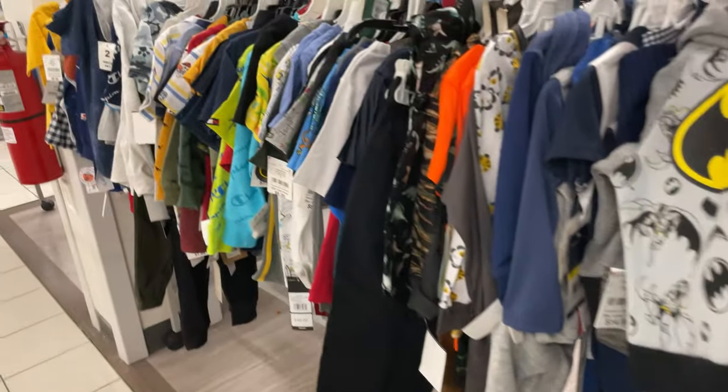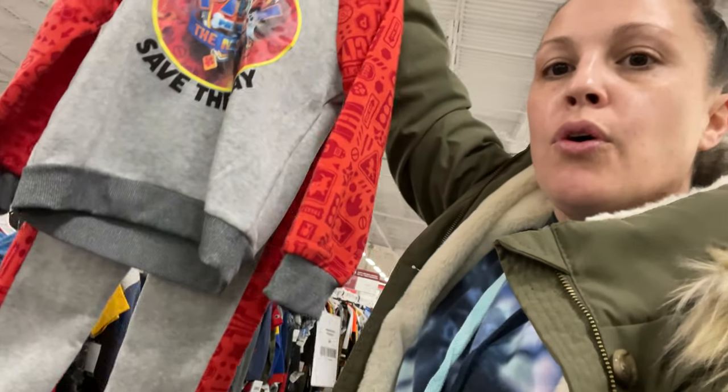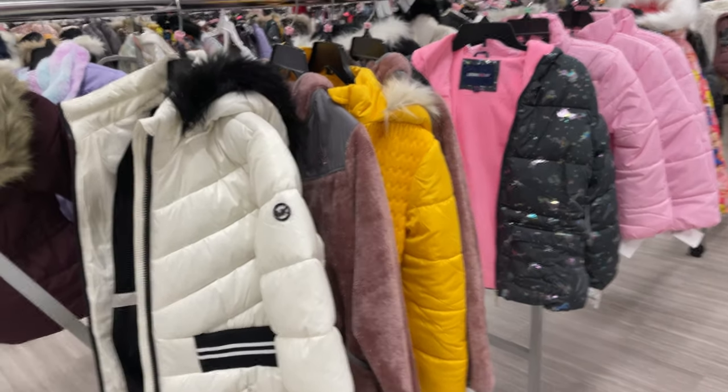I'm going to find my son Enzo's size. I found this little Paw Patrol one — it's got the hologram on it and it's only $10.99 for the whole suit. I'm going to get this for my son — I think he'll be really excited. It's super cozy and warm and only $10.99.